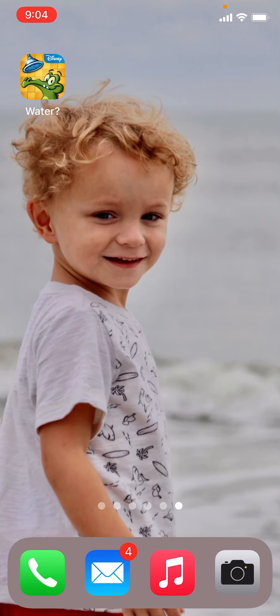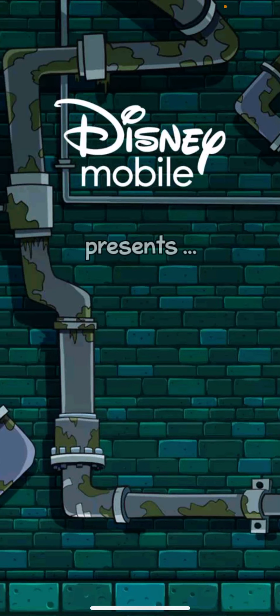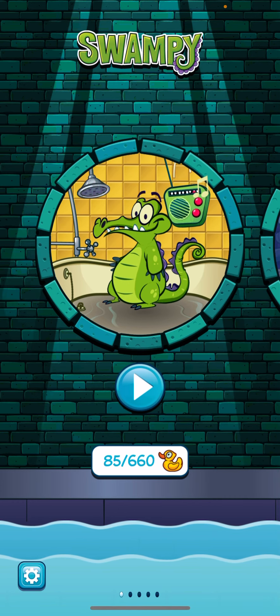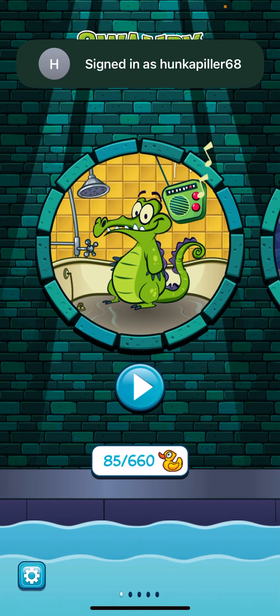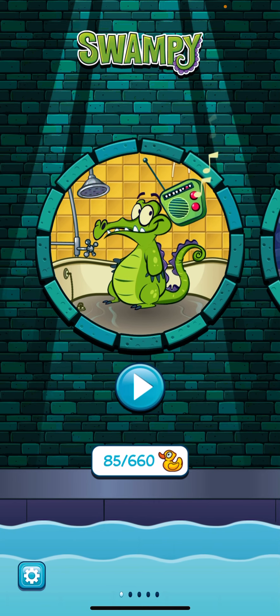I reviewed the app Where's My Water. This app is created by Disney Mobile, so you know it's going to be loved by kids. It was also labeled the Editor's Choice Award and the Game of the Year when I went to the App Store to download it.